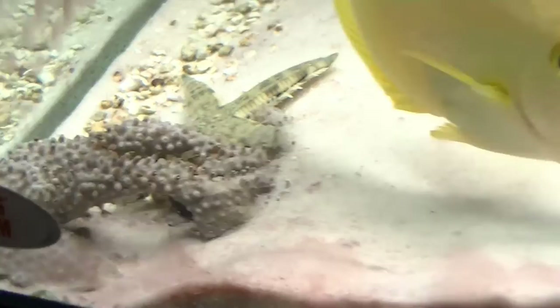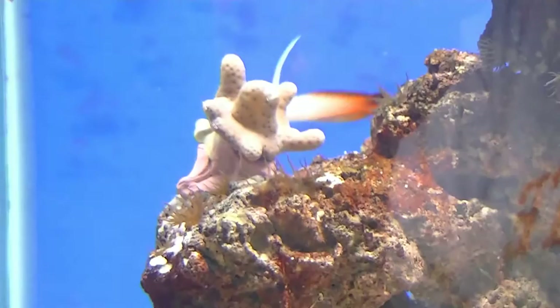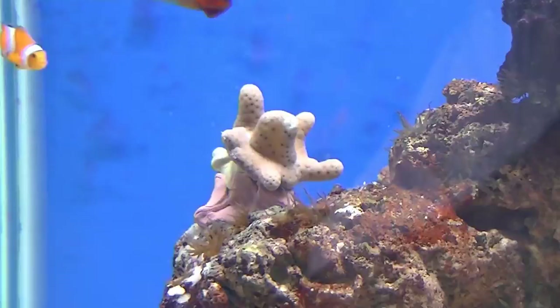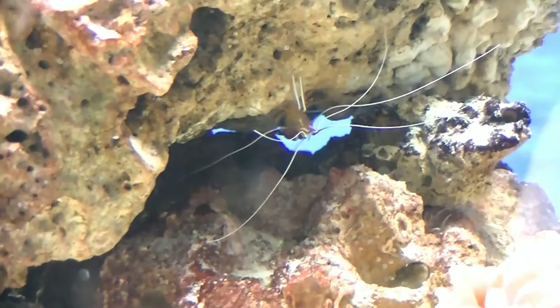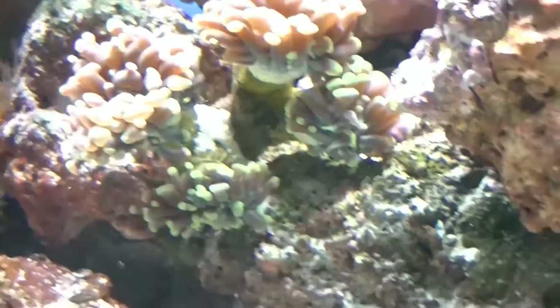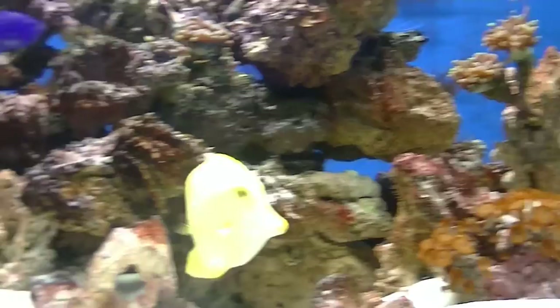I got some green star polyps, and over here I got some pink pulsating zinnias, and right here I got a green leather toadstool. I also got two cleaning shrimp, or skunk shrimp, and they seem to be doing pretty good — coming out and grabbing food as I feed. They've pretty much staked their claim right here around this frogspawn.